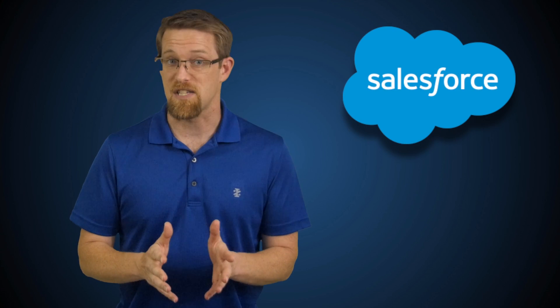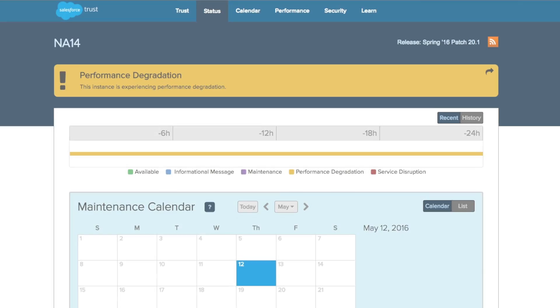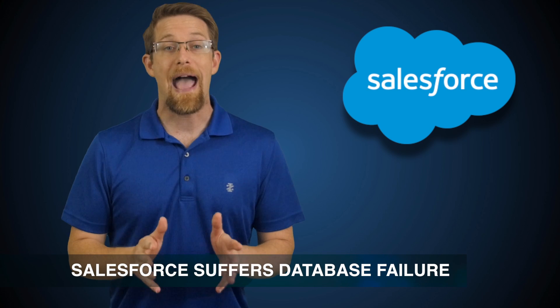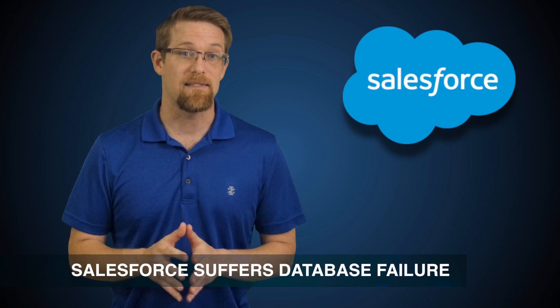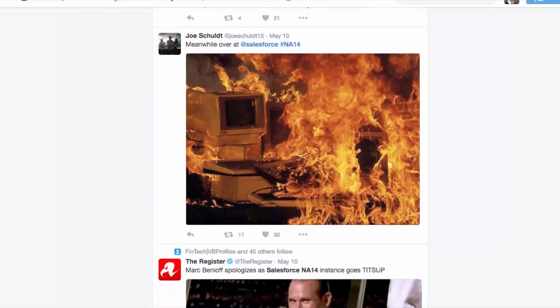Next up is news on Salesforce, as the company unfortunately suffered a failure in one of its critical databases this week, affecting several thousand of its customers in North America. The outage of the NA14 database lasted for about a day and a half, causing many users to publicly vent their frustrations on Twitter.